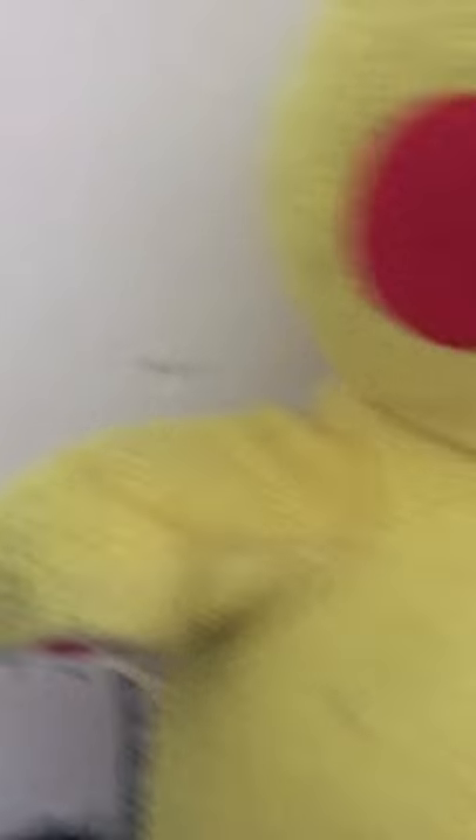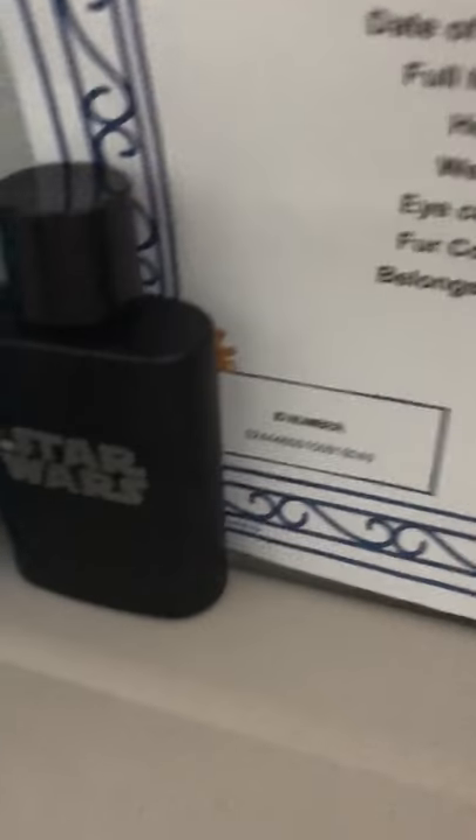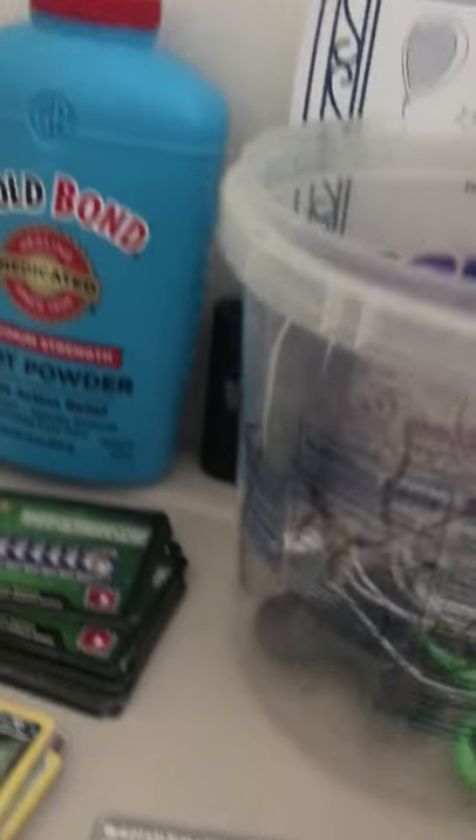And this is my stuffed animal Pikachu. This is his birth certificate. And here's my Pikachu. This is my clone. And this is my foot powder. This is my Pikachu's backpack that I got for him. And this is a glasses cleaner.